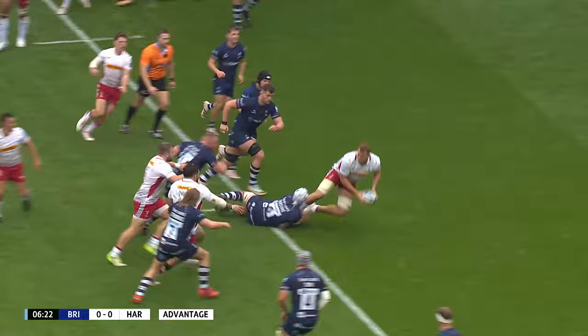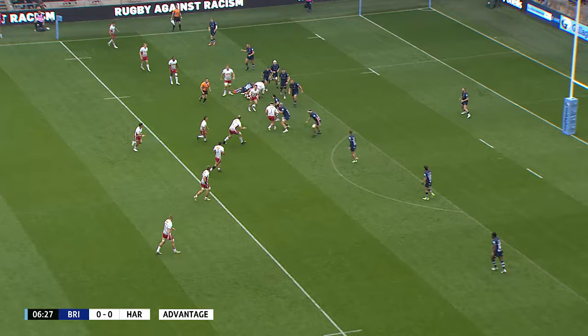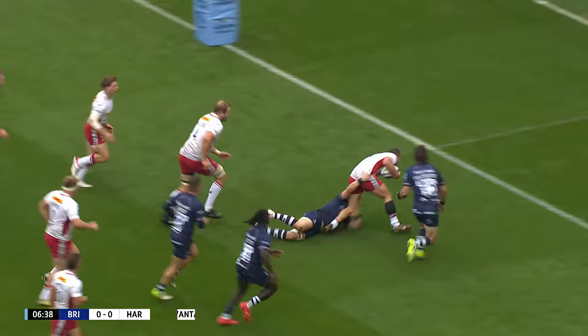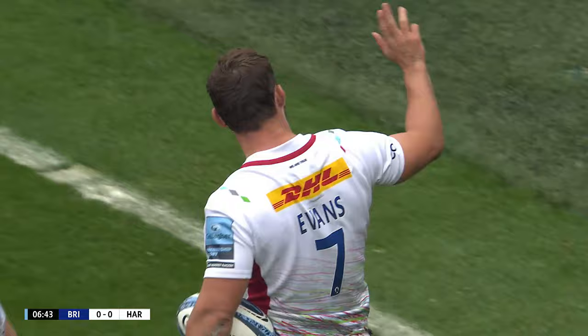Evans. It might have just opened up for Dombrant momentarily. Offload game for Quinns works again for Riley, through Launchbury again. Quinns coming round the corner, just managing to step out of the tackle — goes to David. Porter. This is nice from Quinns. It's going to be the opening score from Quinns. Or is it?